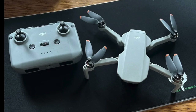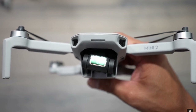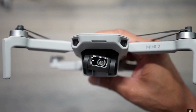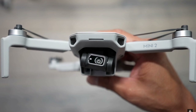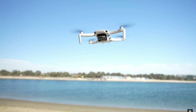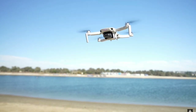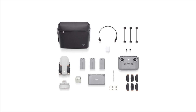The drone is very stable even in windy conditions, and it captured steady 4K video with a bit rate of 100 megabits per second. Photos can be taken at 12MP in both JPEG and RAW formats. On a single charge, it can fly up to 31 minutes. The Fly More combo includes 3 batteries, offering up to 90 minutes of flight time. All in all, the DJI Mini 2 offers great value with its capability and convenience.